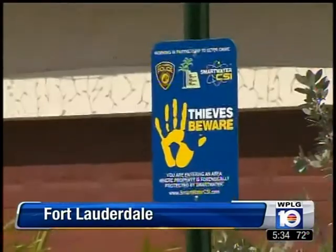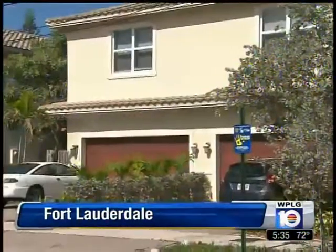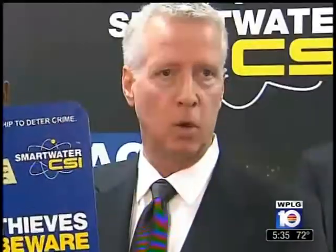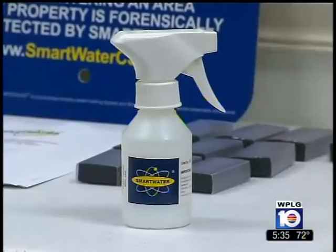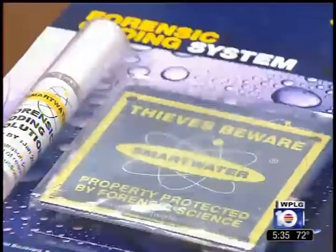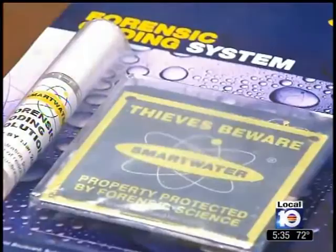The word is out. Crooks are on notice — a new weapon in the fight against crime is being deployed. We want the bad guys to know we're there. It's called Smart Water CSI. 500 of these kits will be handed out to homeowners in the South Middle River neighborhood next month.